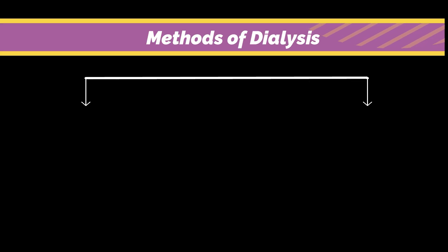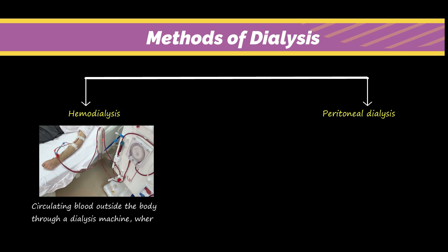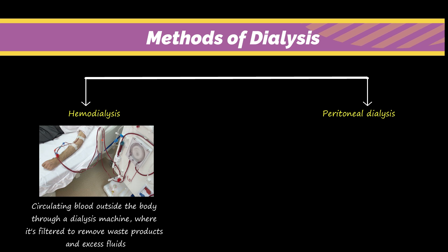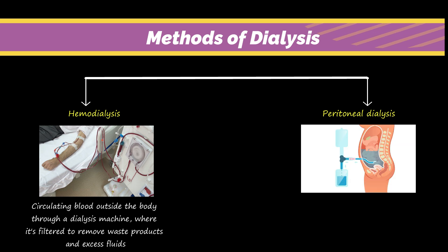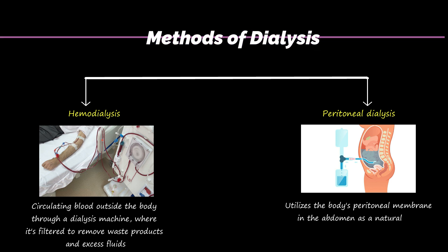In the realm of dialysis, there are two primary methods: hemodialysis and peritoneal dialysis. Hemodialysis involves circulating blood outside the body through a dialysis machine, where it's filtered to remove waste products and excess fluids. Peritoneal dialysis, on the other hand, utilizes the body's peritoneal membrane in the abdomen as a natural filter.